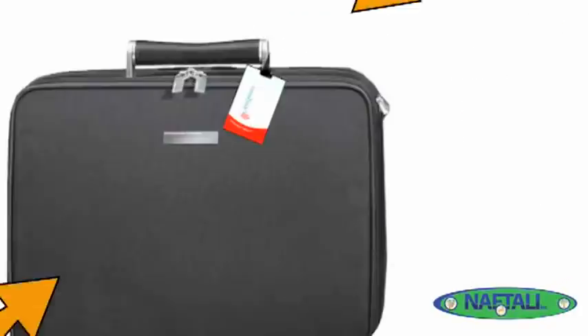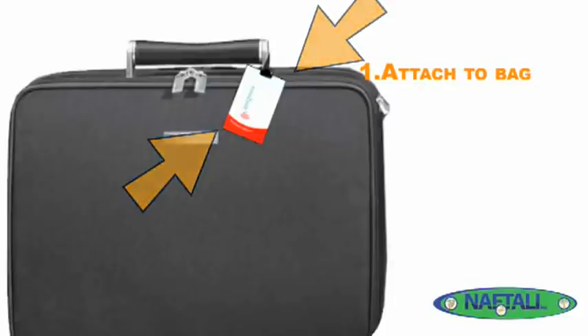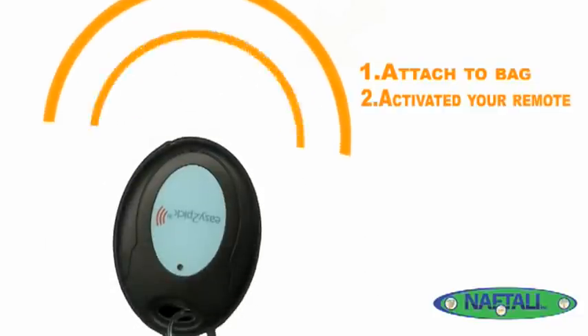Simply attach the luggage tag to your bag using the durable strap, then put the remote in your pocket or attach it to your keychain. When you are ready to pick out your luggage, simply activate your remote.